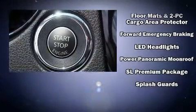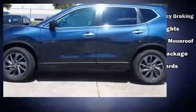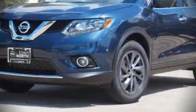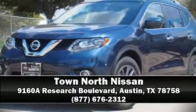Brake assist technology provides extra pressure when applying the brakes. We have a skilled and knowledgeable sales staff with many years of experience satisfying our customers' needs. Call now to schedule a test drive.